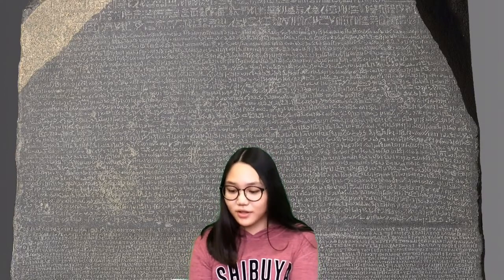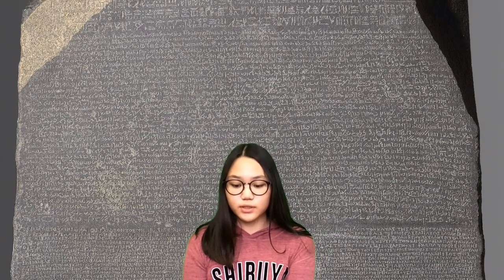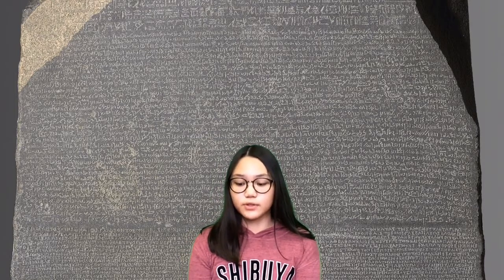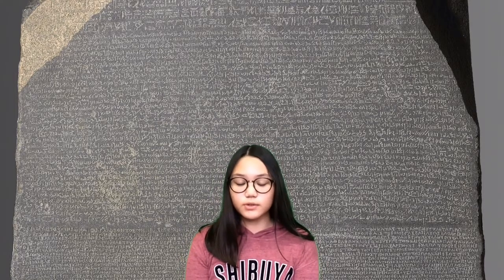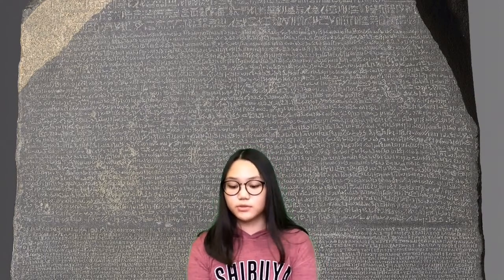The Rosetta Stone is important because it helped us learn more about Egypt. It is made with black granite and weighs about 1,700 pounds. Also, the Rosetta Stone comes from ancient Egypt.